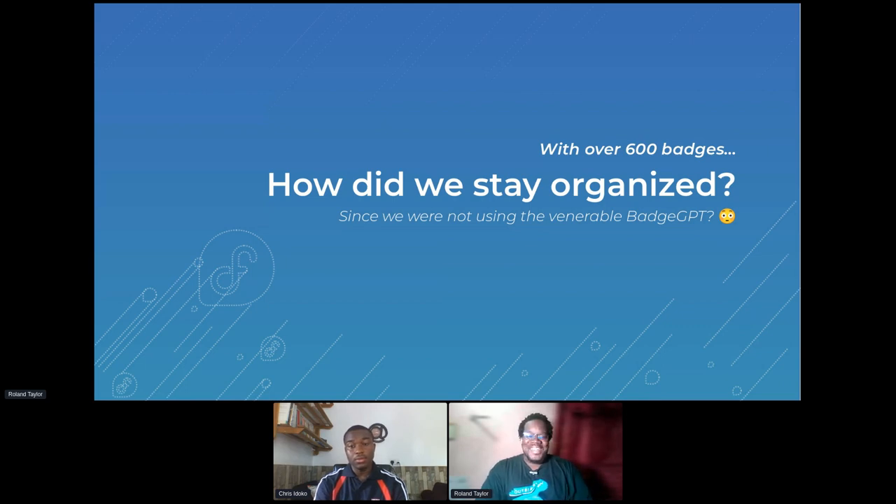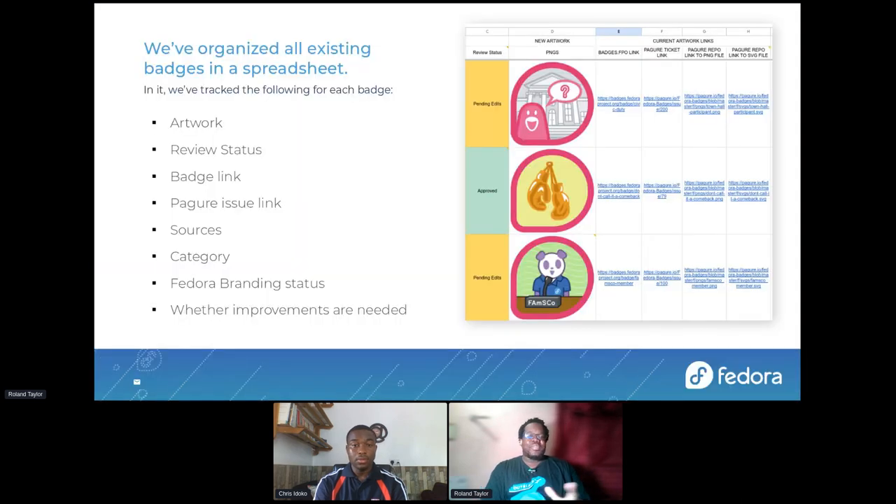You're probably going to wonder how we stayed organized with all of that since we are not using a badge GPT. How we were able to stay organized is that in the previous internship before us, Nakia had worked on a spreadsheet and listed most of the badges that already exist. There were a few that were missing. What we did is we added all of the badges that were added during our internship, then we added some that were no longer in use but are still listed in the system.